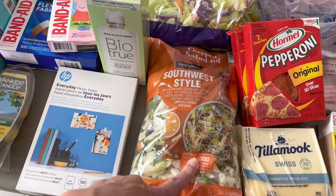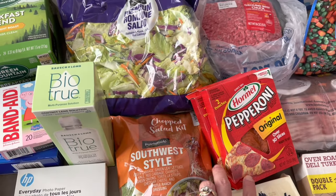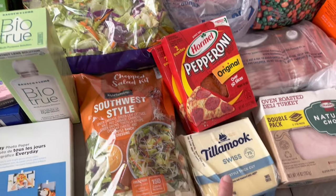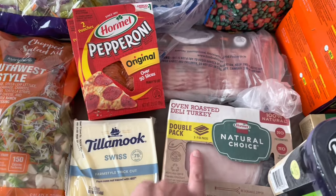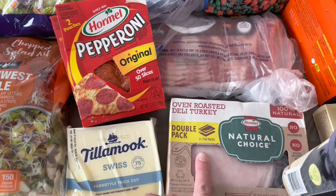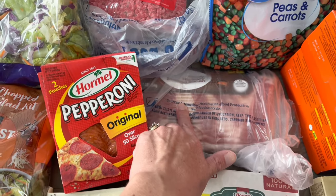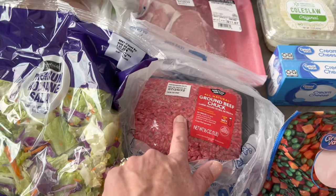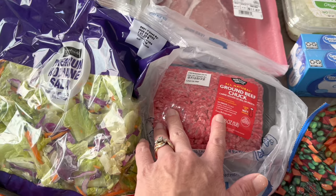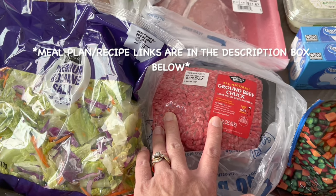Contact lens solution. We've got this Southwest style salad, a big pack of just romaine, two packs of pepperoni — we like to put those on sandwiches — a pack of Tillamook Swiss cheese, a double pack of oven roasted deli turkey from Natural Choice, and a pack of bacon.